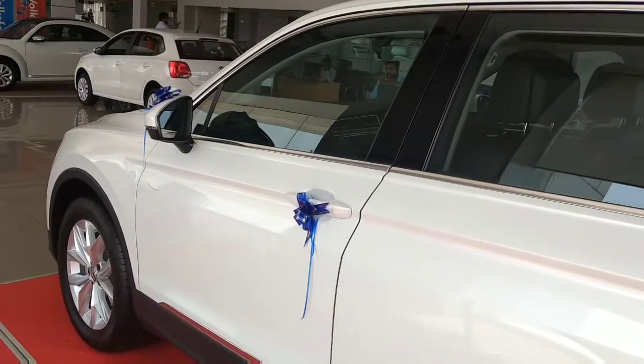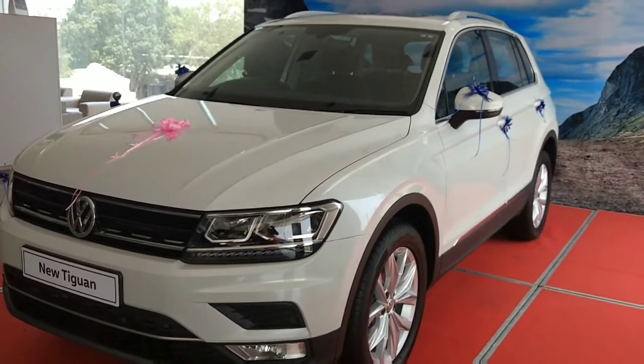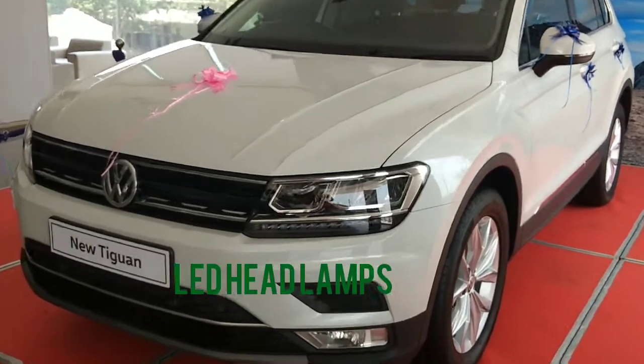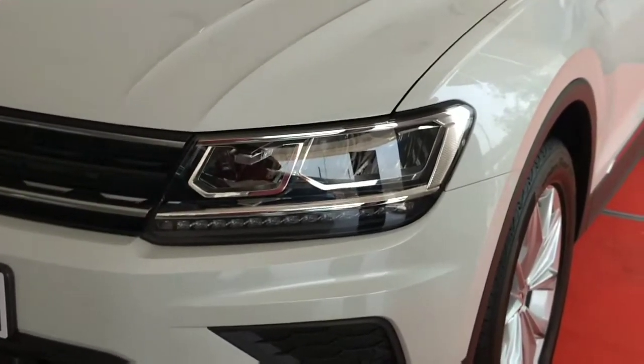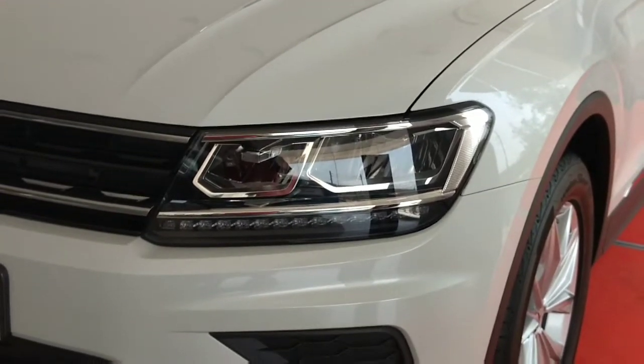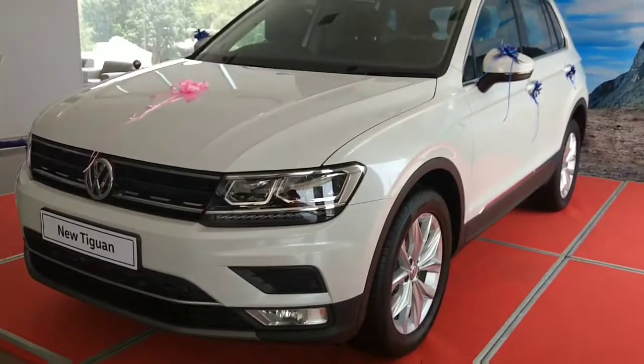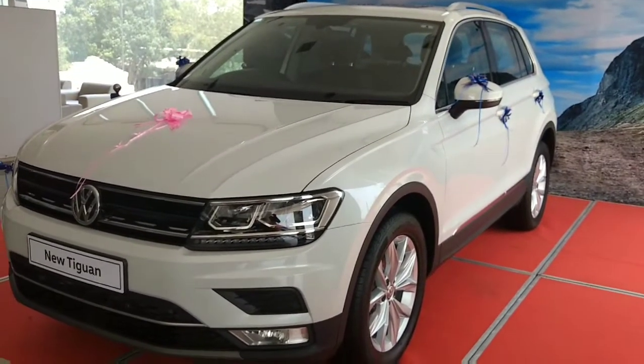The front looks of the Tiguan have some similarities with the Volkswagen Passat. Headlights come with LED headlamps, same as the tail lights, and these headlamps are automatically operated. Dimensionally, the Tiguan is the biggest in its segment.